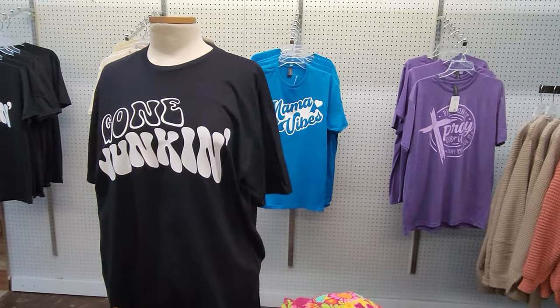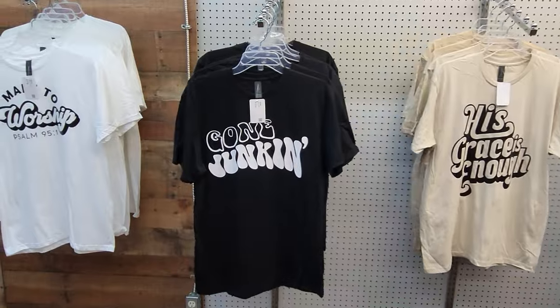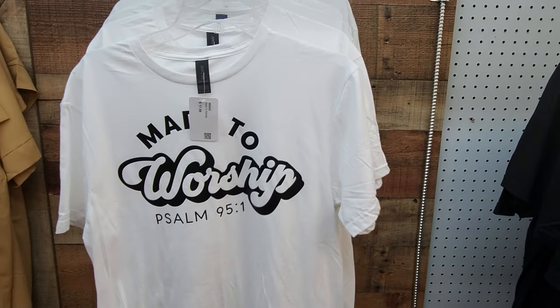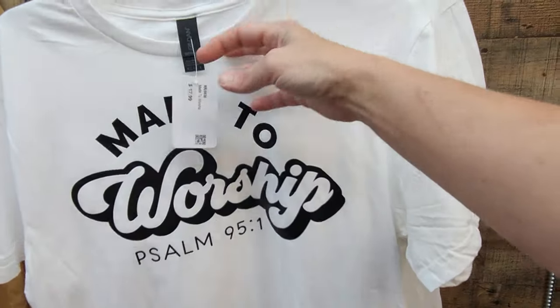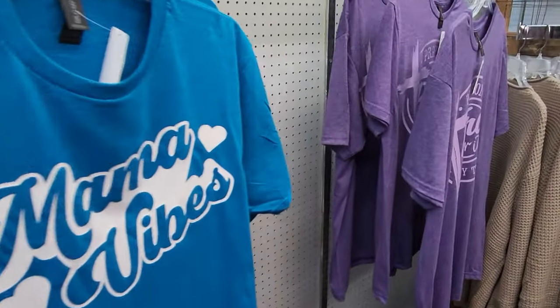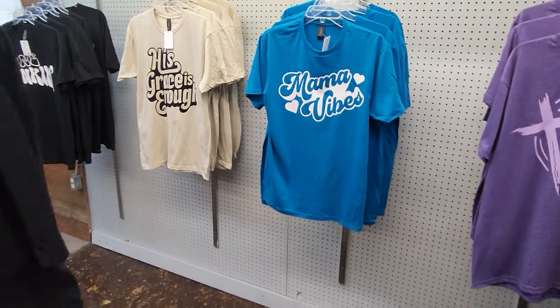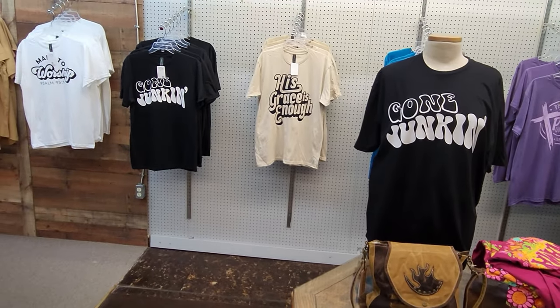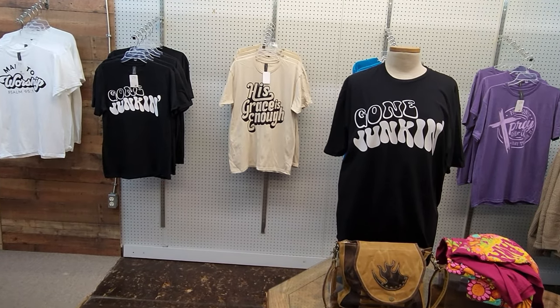I haven't added these t-shirts to the website yet, so if you're interested in any of them, they are soft style t-shirts with different sayings: 'Gone Junkin',' 'Made to Worship,' 'His Grace is Enough,' 'Mama Vibes,' and 'Pray On It, Pray Over It, Pray Through It.' They are not on the website yet but you can send us a message through Facebook and I can get them for you in all sizes. If you're interested in any of those, just let me know.